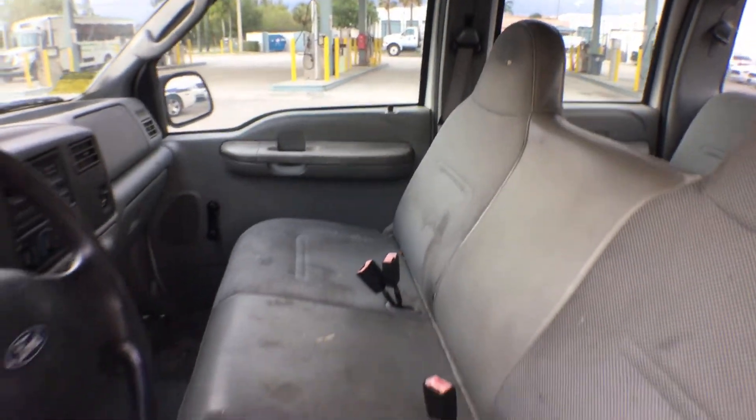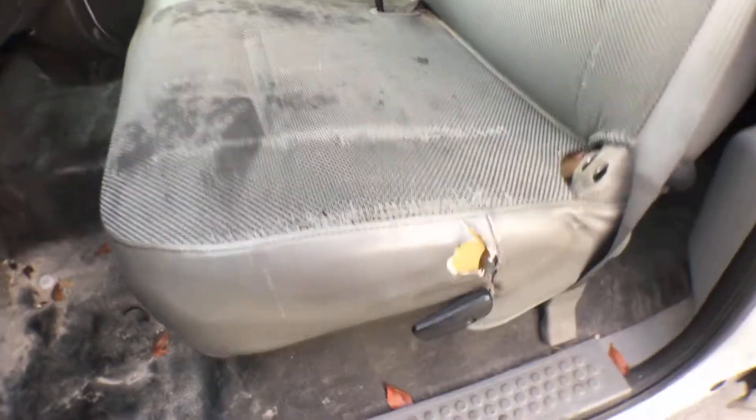The seat is stained and ripped in the corners. It's got a floor mat with rubber covering, which is good — I don't see any holes there.